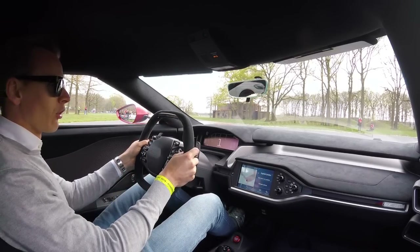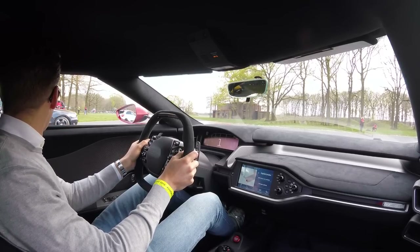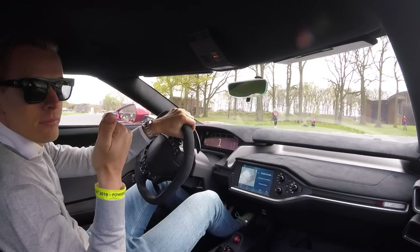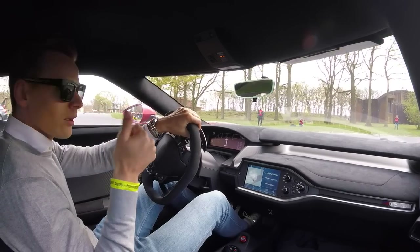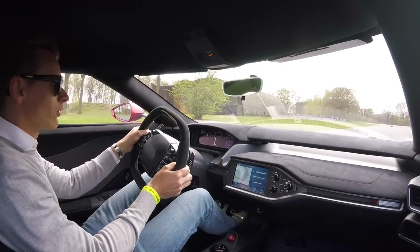Absolutely insane and such an honour to be able to drive these and see what these cars are like on the track. It's the first time that Tim has had these cars on track. Alright, we've got the go ahead — here we go, onto the track.